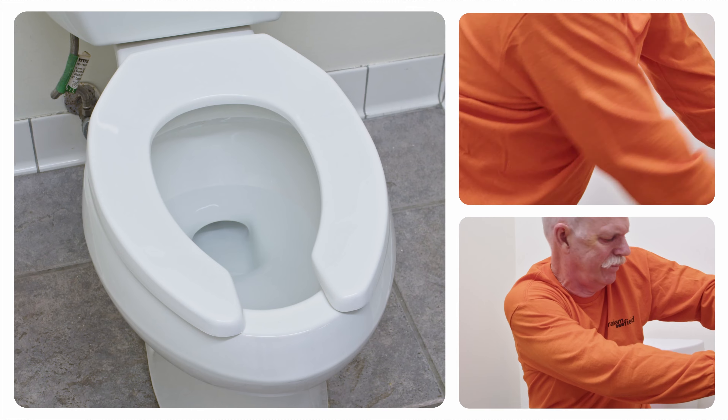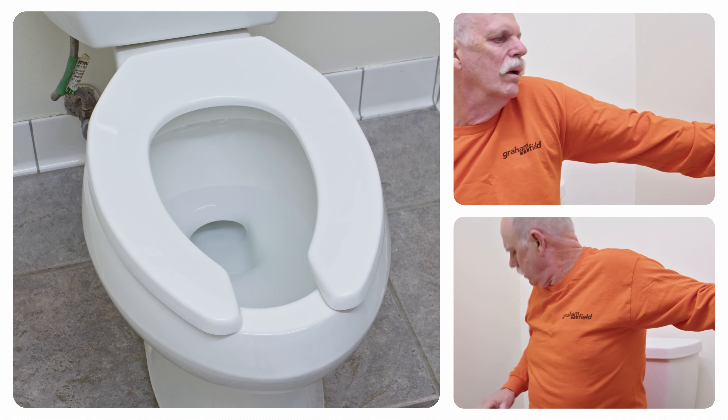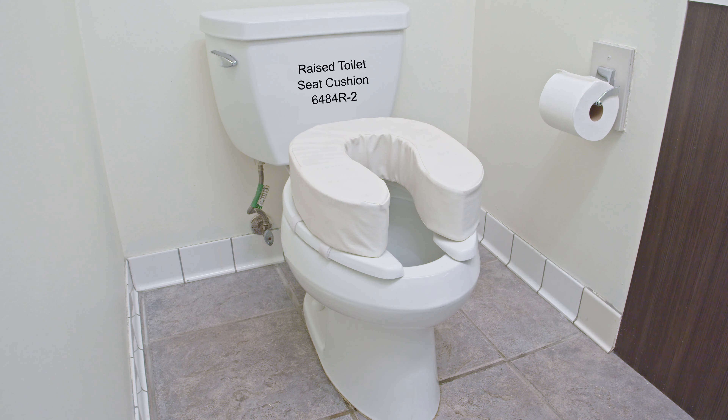The average height of a toilet seat is 15 inches, meaning those with issues sitting and standing can have difficulty while toileting. Raised toilet seats will offer additional mobility.